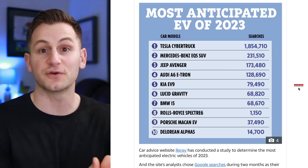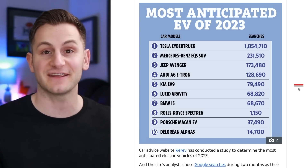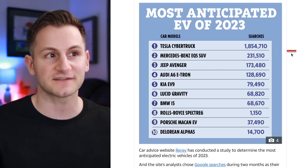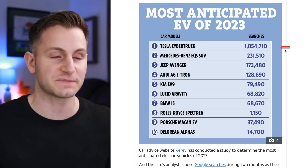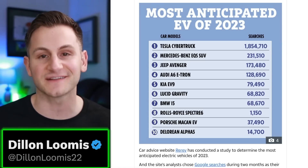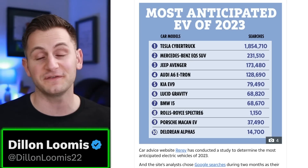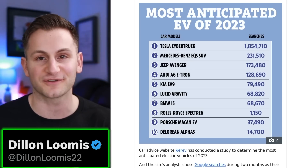This re-rev company took Google searches over two months to determine the most anticipated EV of the year. No surprise — Cybertruck is far and away in first place. Here's the rest of the list. You can find me on Twitter at DylanLoomis22. Hope you guys have a wonderful day. Please like the video if you did, and a huge thank you to all of my Patreon supporters.